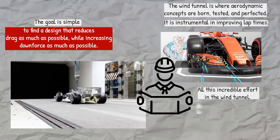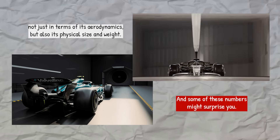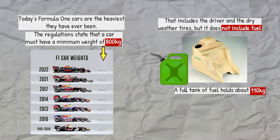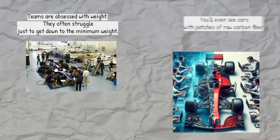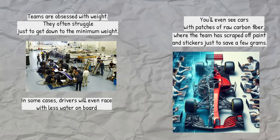All this incredible effort in the wind tunnel, all this focus on the floor, the wings, the end plates — it all goes into building a car that has to fit within a very strict set of rules, not just in terms of aerodynamics but also its physical size and weight, and some of these numbers might surprise you. Today's Formula 1 cars are the heaviest they have ever been. The regulations state that a car must have a minimum weight of 800 kilograms — that includes the driver and the dry-weather tyres but does not include fuel. A full tank of fuel holds about 110 kilograms, so at the start of a race a car actually weighs around 910 kilograms. Teams are obsessed with weight and often struggle just to get down to the minimum. You'll even see cars with patches of raw carbon fibre where the team has scraped off paint and stickers just to save a few grams, and in some cases drivers will race with less water on board to save a tiny bit of weight. Back in 2008, an F1 car weighed less than 600 kilograms — that's a difference of 200 kilos.